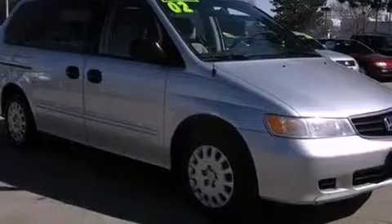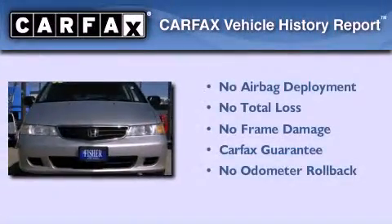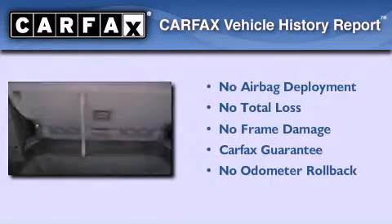Also included are traction control, an anti-lock braking system, child seat safety anchors, and air conditioning. Not to mention that this Honda qualifies for the Carfax Buy Back Guarantee.